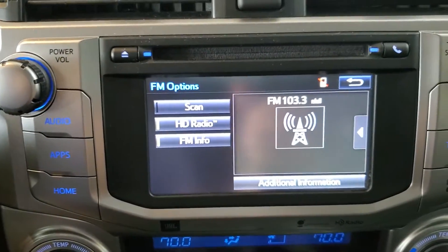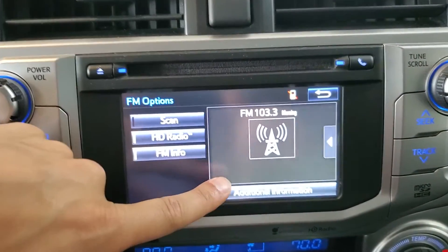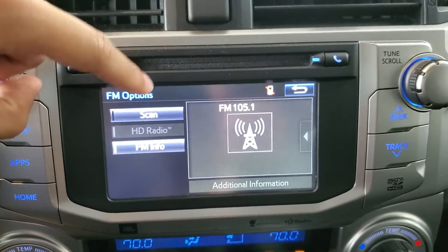Up at the top, we have the options button, which shows us any information from the station, such as song name or artist name. We also have high-definition radio, which we can toggle on and off, and our scan button as well.